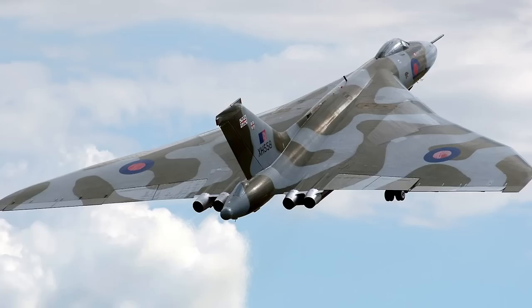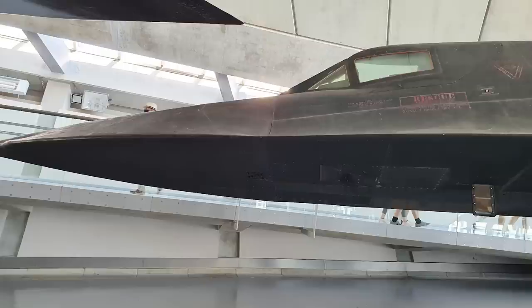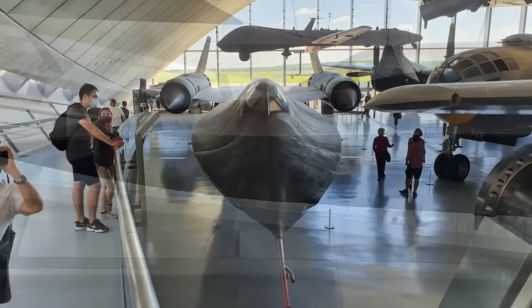Now I've got two planes which I absolutely love — I love the Vulcan, and I also love the SR-71. I'm lucky enough to live close enough to Duxford in Cambridgeshire, where they've got both on display. The first time I actually saw the SR-71 was last year — I've got some pictures here of the one at Duxford.